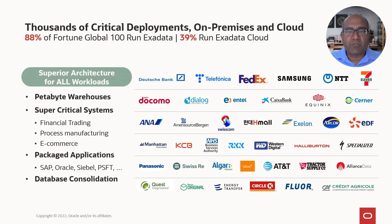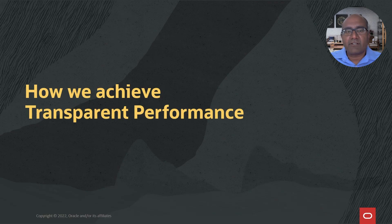When we look at customer adoption of Oracle Exadata, you can go across any geography and look at any vertical and you will find an Exadata customer. We run the most mission-critical systems — financial trading, manufacturing, and e-commerce. We power petabyte warehouses that run incredibly fast. We have captured most of the Fortune 100 with Exadata and a growing number of customers on the Exadata cloud. Now this is a technical talk, so we're going to shift gears and look at how we achieve this transparent performance speed-up, but first we have to understand storage networking a bit better.